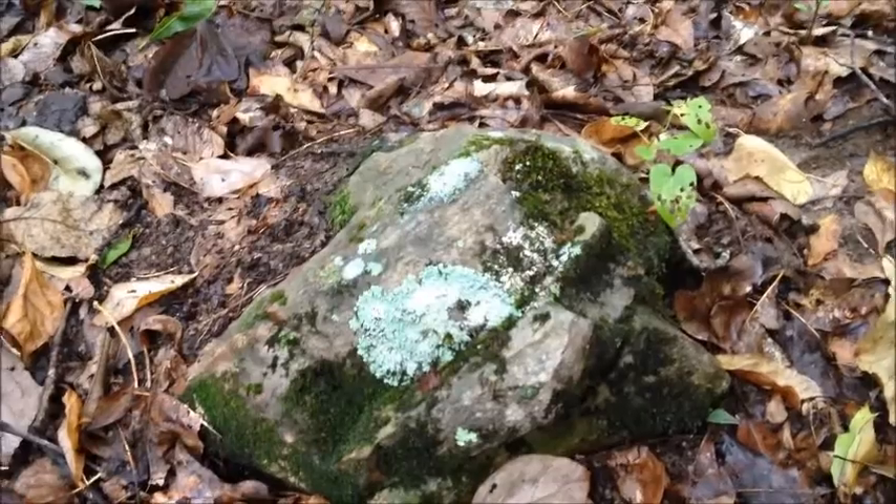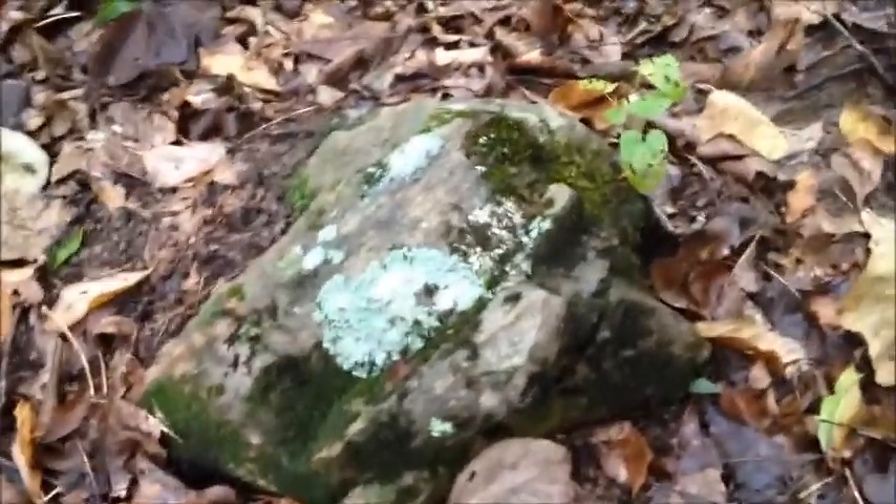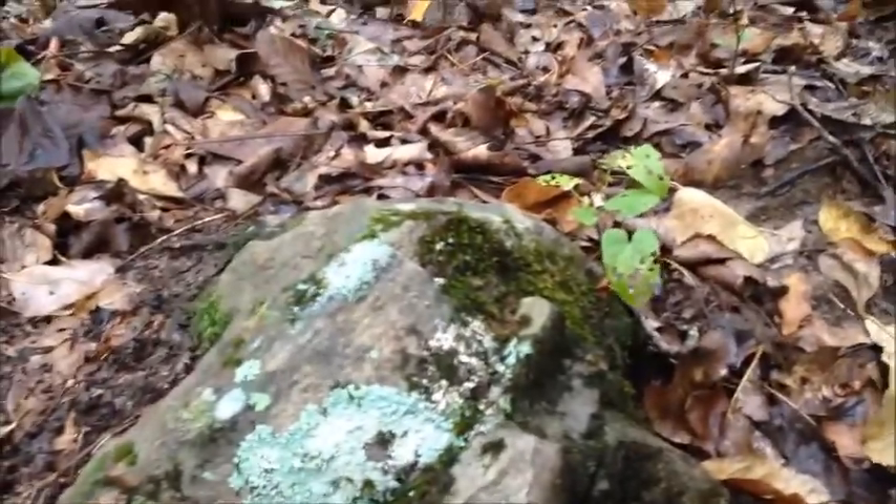Here we have a cave rock. Like the island rock, it grows moss, but it is also a home for types of fungi and other types of plants, as you can see.